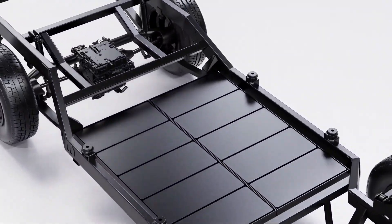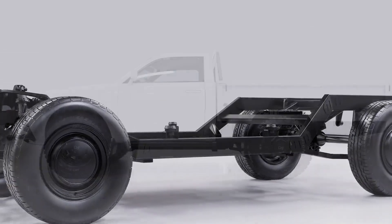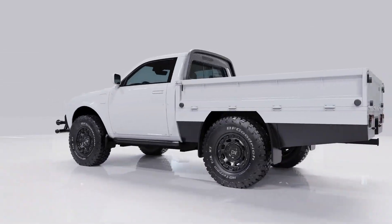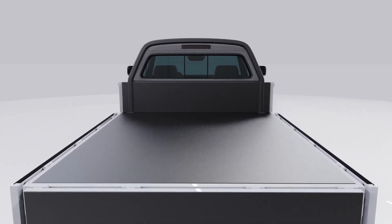Robust design: ORYX trucks are designed to meet the demanding requirements of fleet operations, offering durability and reliability. Advanced technology: equipped with durable battery technology and an electric powertrain.